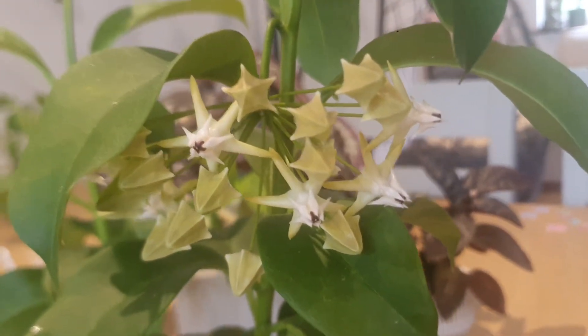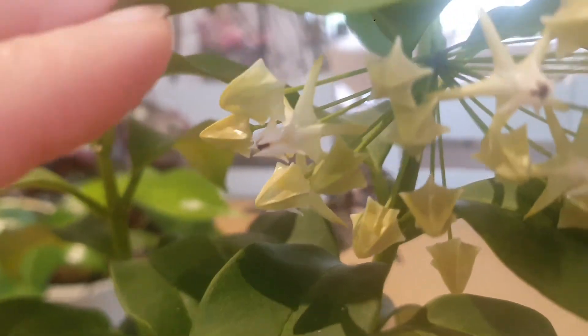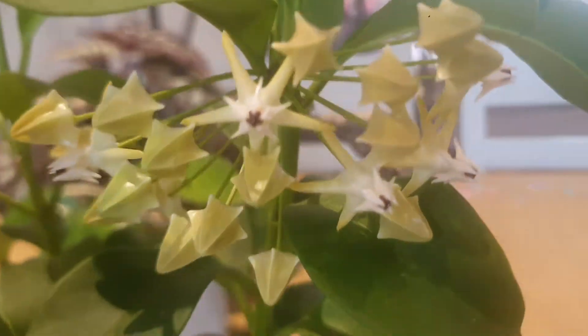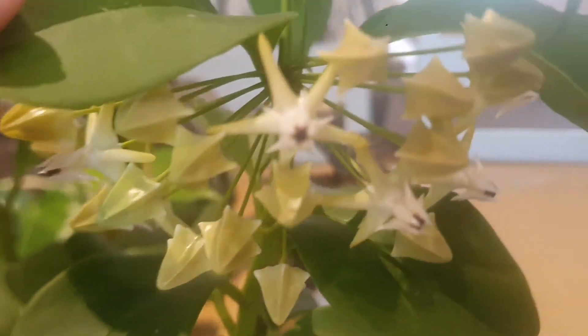Now I will show you my Hoya Javanica which is in bud right now. You can see a few of them opening up — how beautiful these flowers are, just stunning. I can't wait for all the buds to open up in a couple of days. Hoya Javanica flowers are just stunning.